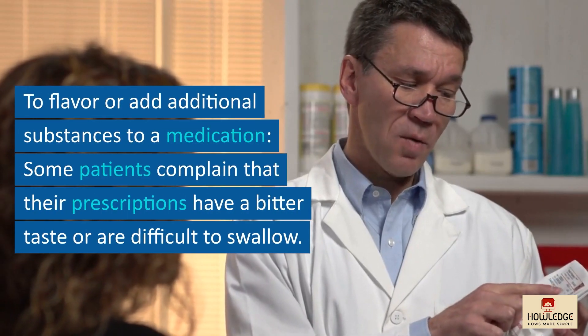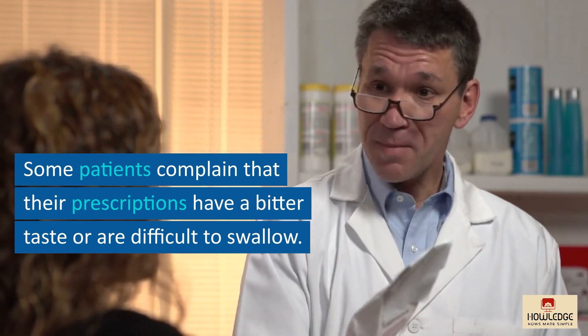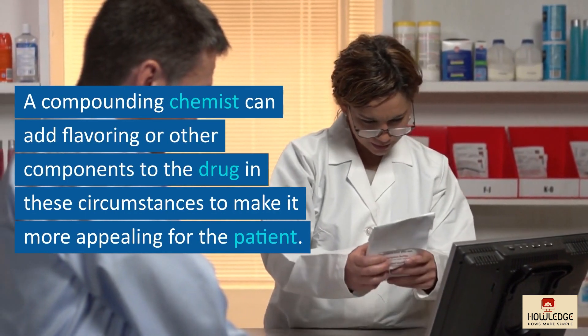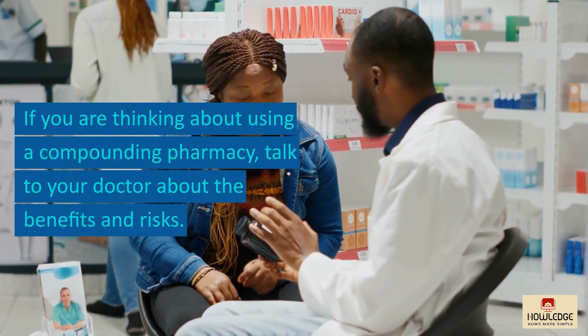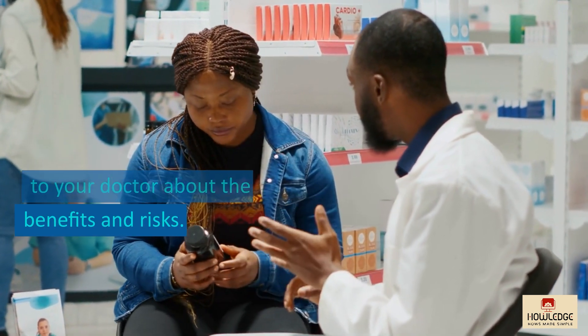To flavor or add additional substances to a medication: some patients find their prescriptions have a bitter taste or are difficult to swallow. A compounding chemist can add flavoring or other components to make it more appealing for the patient. If you are thinking about using a compounding pharmacy, talk to your doctor about the benefits and risks.